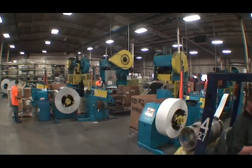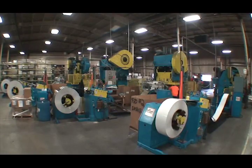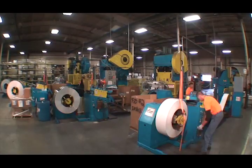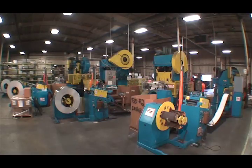With all four stamping lines running simultaneously, the Akron facility can process 12,500 to 15,000 pounds of aluminum per hour. For large quantities of standard traffic blanks, the stamping lines are exceedingly effective and efficient.